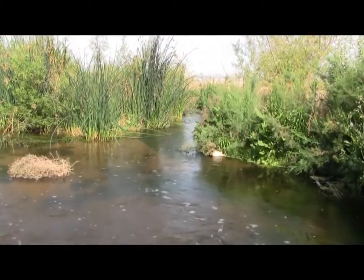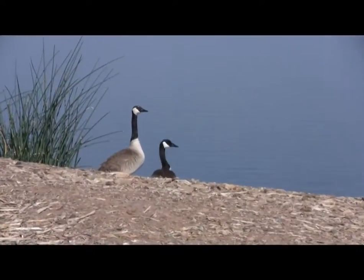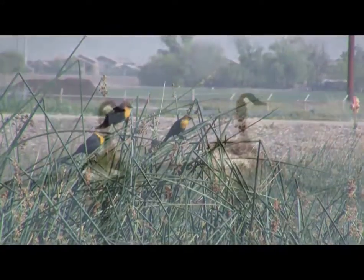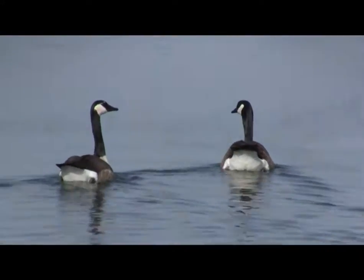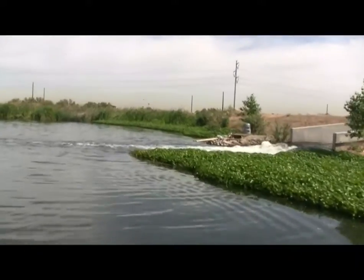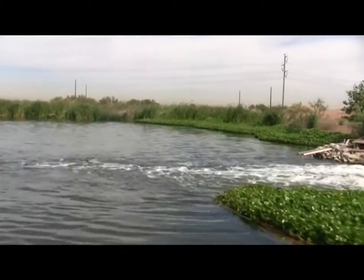Constructed wetlands are very effective in removing nutrients and other pollutants from treated wastewater, while providing habitat values and a great recreational opportunity for the residents of the city. The wetlands area helps regulate flow into the Salt River as the treatment facility pumps in a steady stream of water. You have five different municipalities that send their wastewater to this wastewater treatment plant.